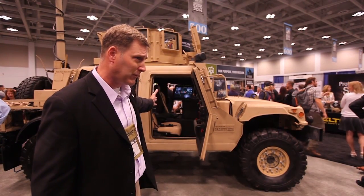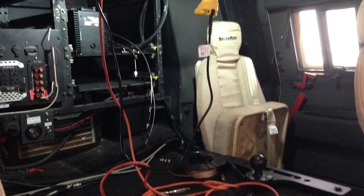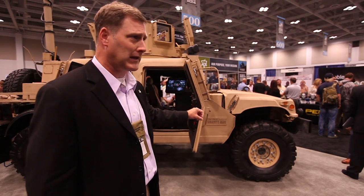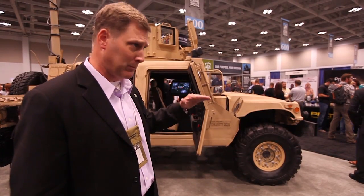Number one, there's an up-armored crew capsule. That crew capsule provides 360-degree blast and ballistic protection, as well as protection under the vehicle and a V-hull. Number two, we've got enhanced brake calipers, larger rotors, enhanced struts and shocks — a suspension performance enhancement as well as a lift kit. All of this is relevant because it supports the up-armored crew capsule and returns the vehicle to expected mobility.